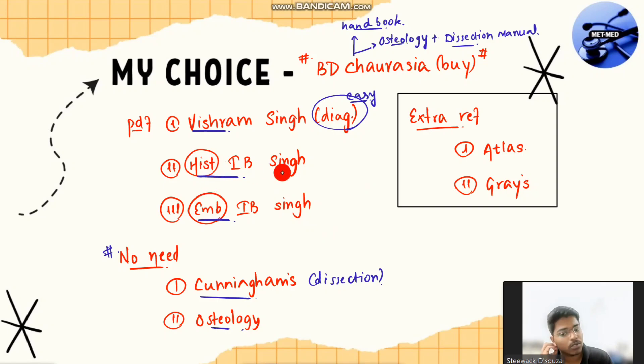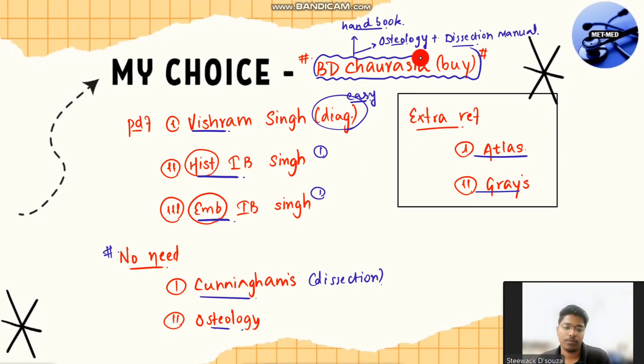For histology and embryology, just get them in PDF. Extra references like Arculis books and Gray's are in the library. My suggestion: buy BDC for anatomy — it is a must — and get PDFs of the other three books. If you study BD Chaurasia and also have Vishram Singh, the concepts become clear. At the end of your third year, Vishram Singh is also quite useful.